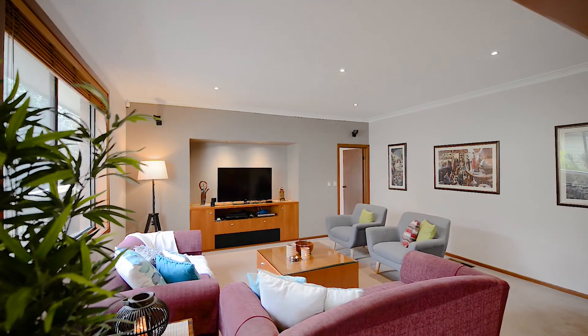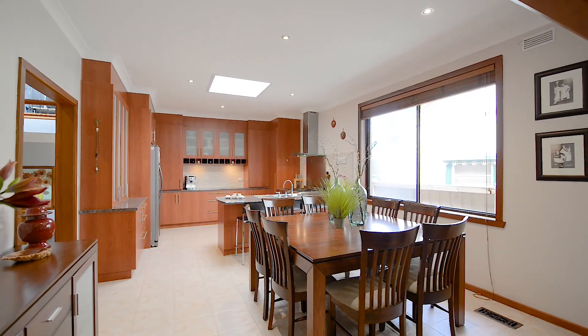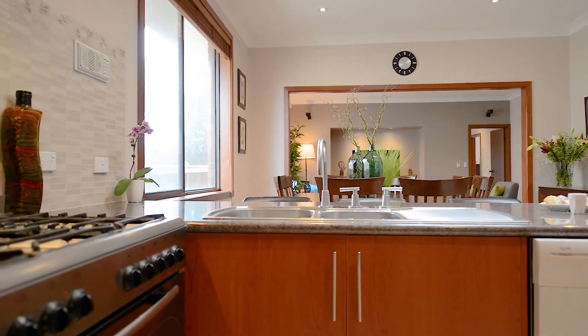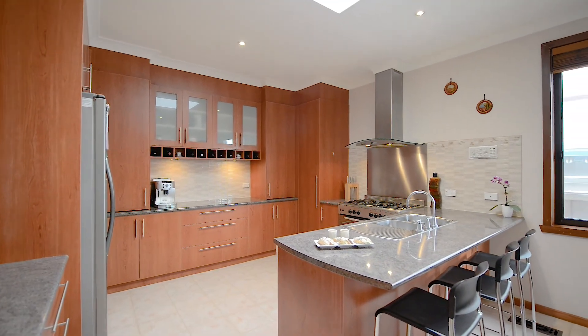A sizeable lounge connects with the vast open plan meals and kitchen area. The impressive size and scale of the modern kitchen features a 900 millimeter free-standing stainless steel cooker with splashback, loads of storage, and lengthy bench tops — making cooking for a large household a breeze.